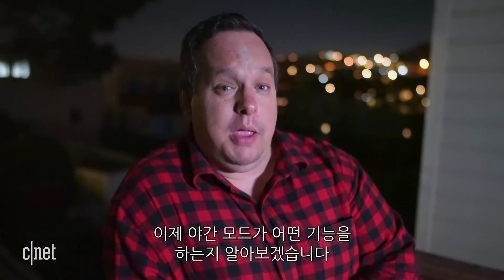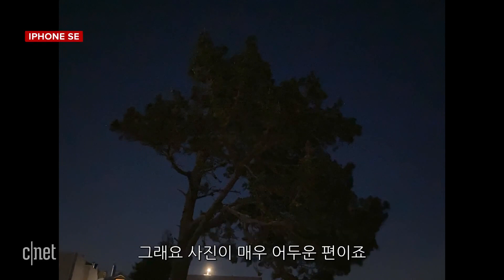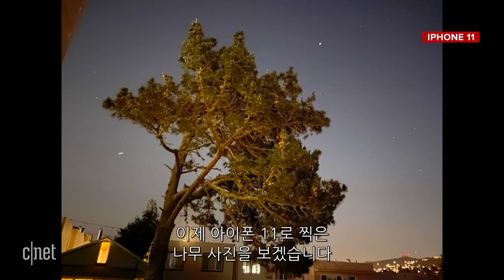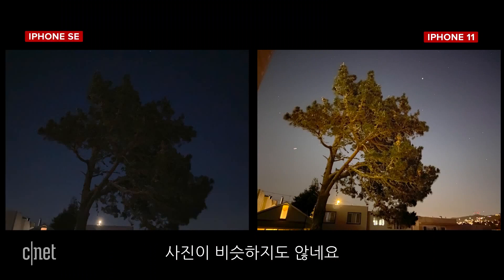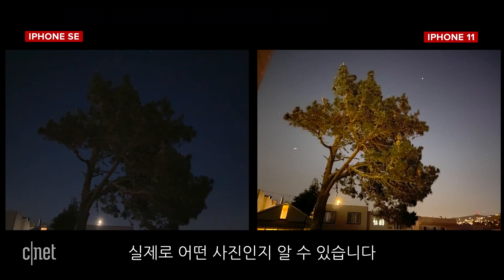So let's see what Night Mode is capable of. Here's the photo from the iPhone SE of a tree in my backyard — it's extremely dark. Now here's the same tree taken with Night Mode on the iPhone 11. It's not even close. Night Mode is amazing — everything's brighter, there's more detail, you can actually see what's going on.